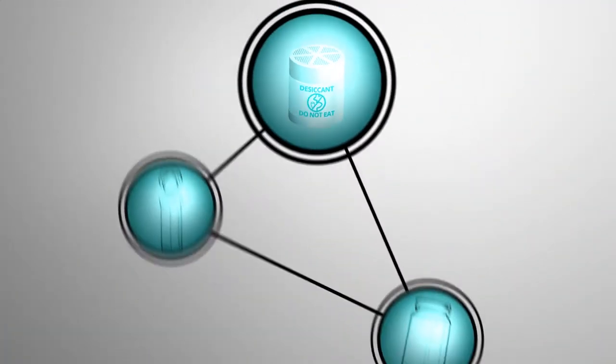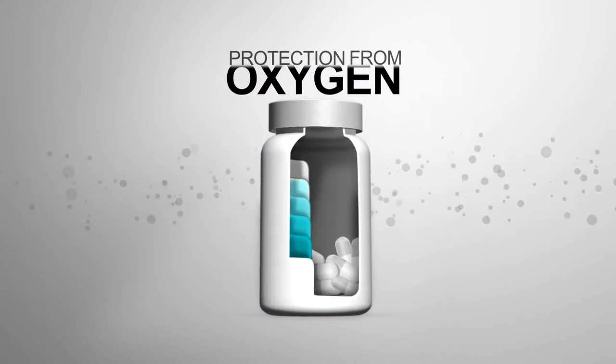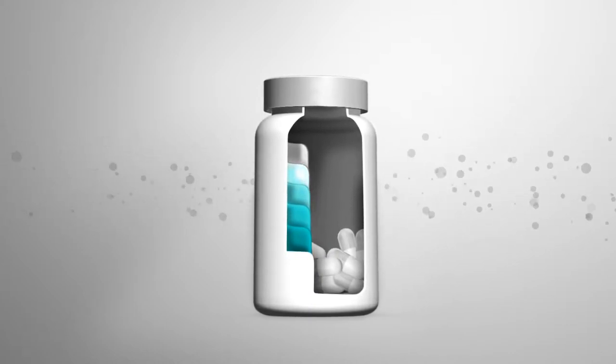We also ensure protection from oxygen with humidity-neutral oxygen scavengers and multi-layer oxy-guard barrier bottles. We're not just the invisible bodyguard apprehending the oxygen — we're also the security guard who won't let oxygen in.